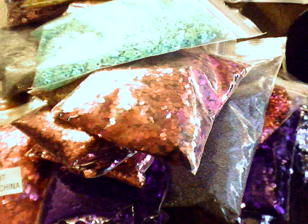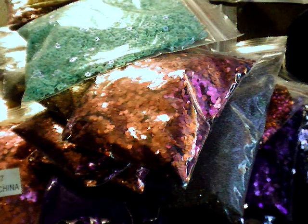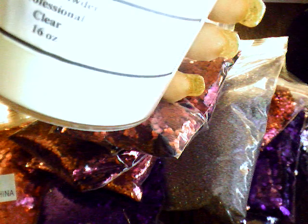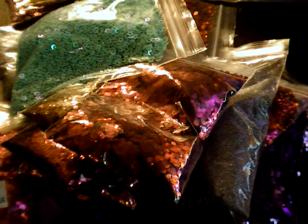I got the 16 ounce professional acrylic liquid - it was eighteen dollars and it's a big bottle. I also got the 16 ounce professional clear acrylic powder. Clear is pretty much all that I use - I don't really like pinks. I use a lot of glitter mix and I like to put clear on my nail bed. I got that for fifteen dollars - this thing is huge, I can't even put my hand all the way around it.